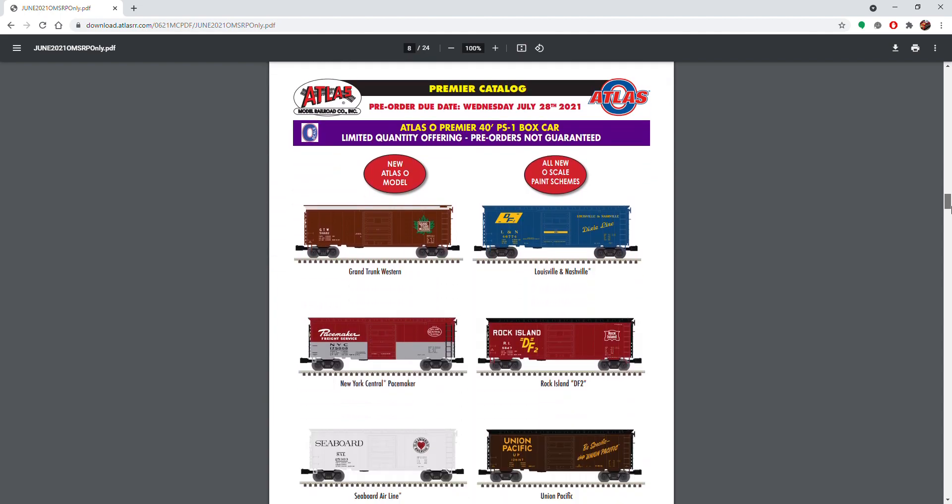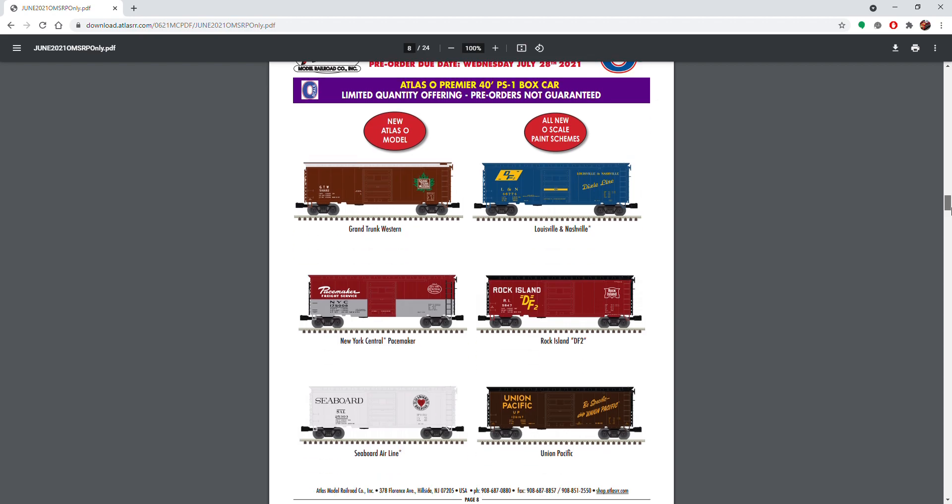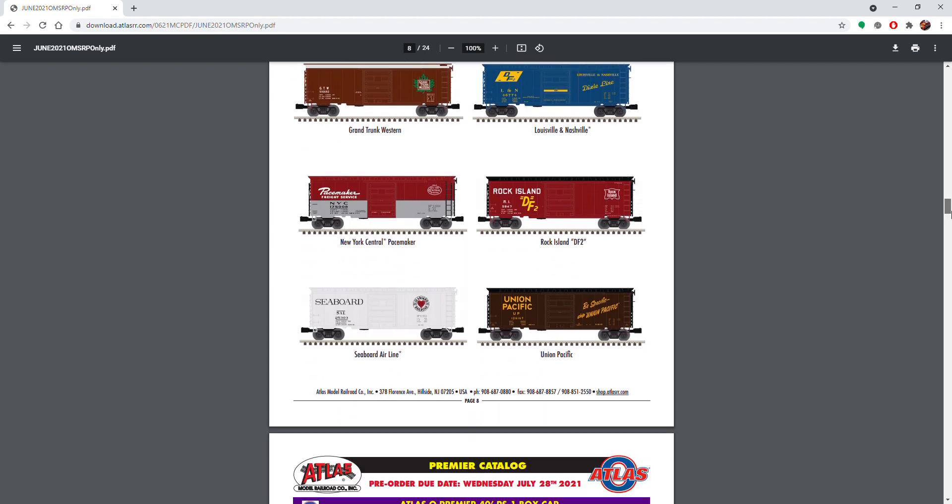Next up we have some PS1 box cars — these are really cool. I'm definitely going to be ordering a couple of these. The New York Central Pacemaker is fantastic, I really like that one a lot. The UP one is nice too.